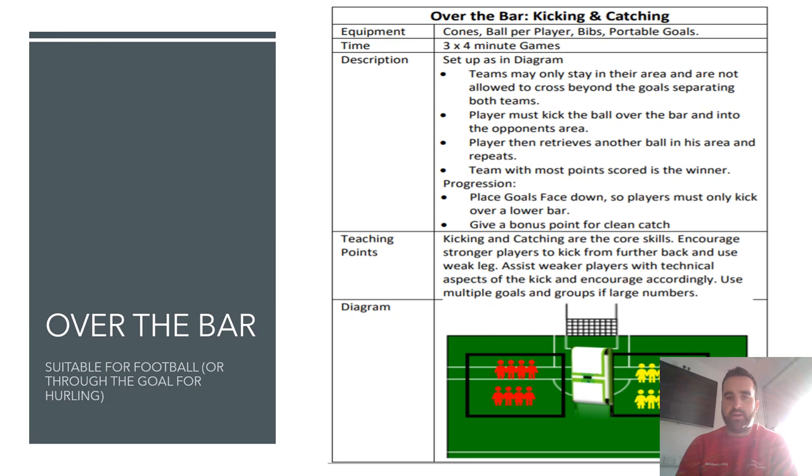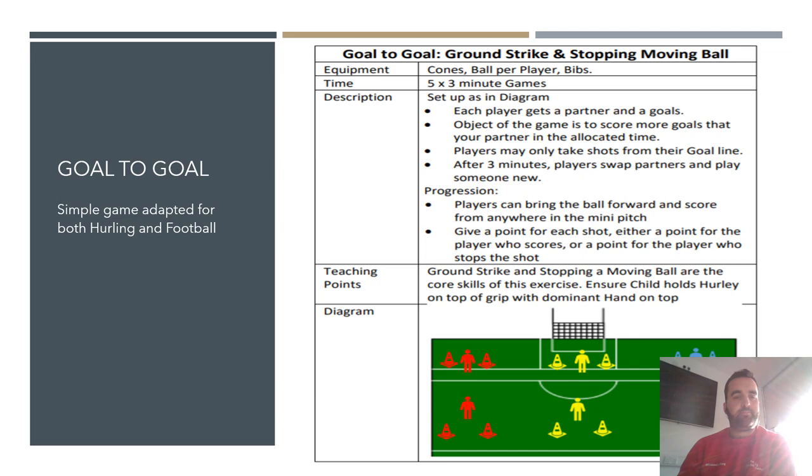The next game is Over the Bar — an exact variation of No Man's Land, except we put goals in between the two areas. For football, they're just kicking the ball — punt kick over the bar. A lot of clubs knock the goals on their side so they're working over a one-metre-high bar rather than a two-metre-high one, making it easier and giving more success for the kids. The exact same concept as No Man's Land.